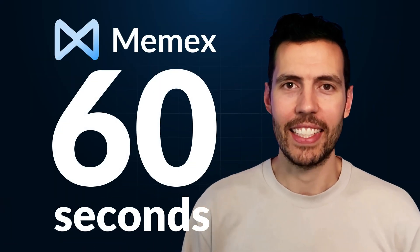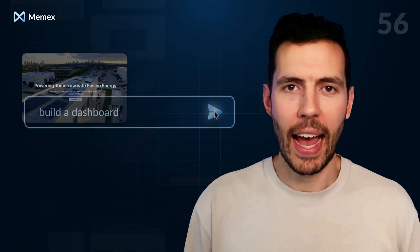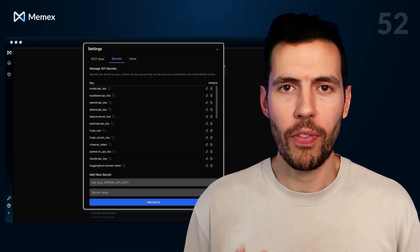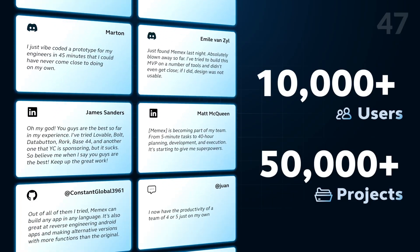This is Memex in 60 seconds. Memex is the fastest way to go from idea to technology — apps, AI agents, dashboards, and more. It's the safest and most professional way to VibeCode, and it's loved by founders, business owners, and tech-adjacent professionals.